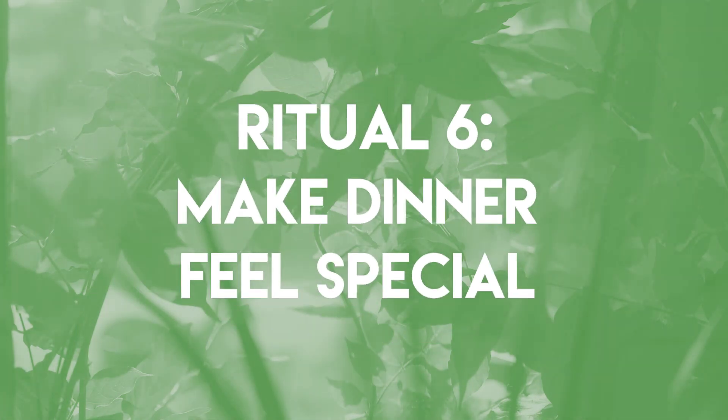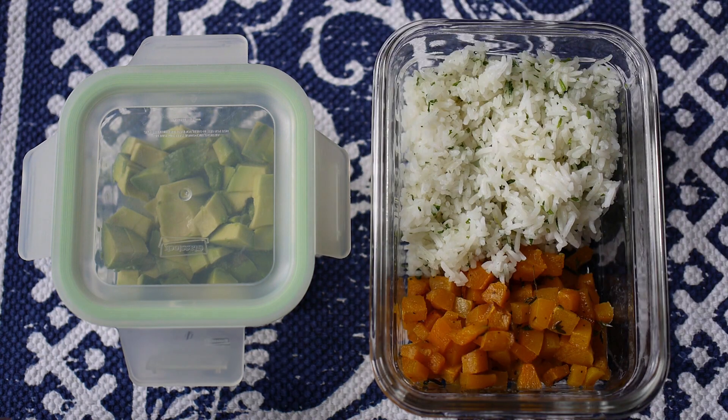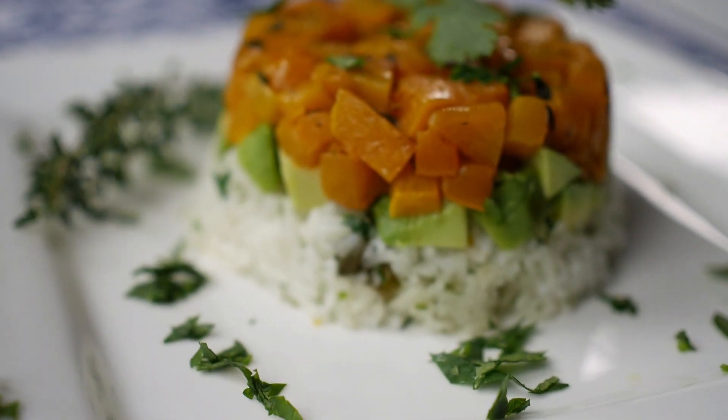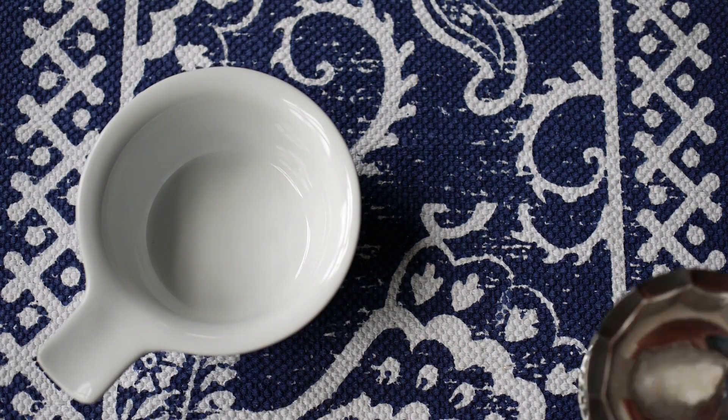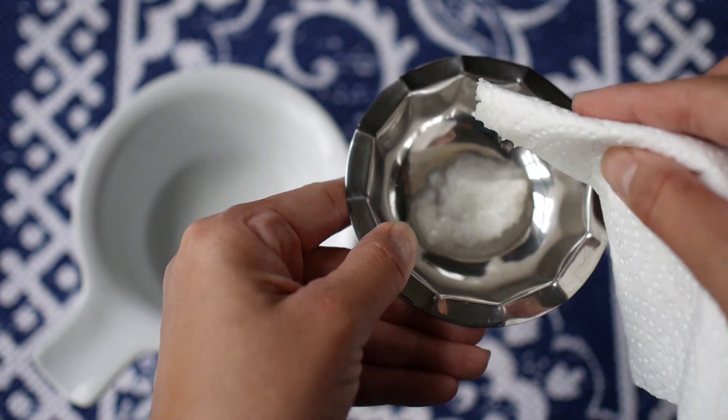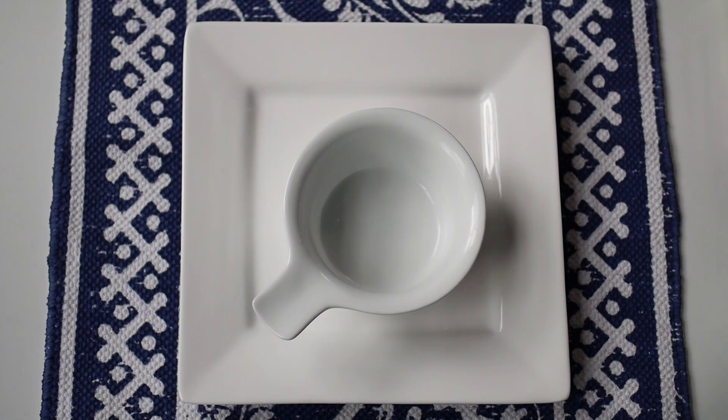Ritual six: make dinner feel like a special occasion. After a busy day, I'm hoping to make something really easy for dinner — leftovers. I've got 30 minutes so here's tonight's menu: a roasted squash, avocado, and cilantro lime rice stack. You'll need a small bowl and a bit of oil. I'm just using coconut oil on a piece of paper towel to grease the inside of the bowl so that nothing sticks. Layer in your ingredients.